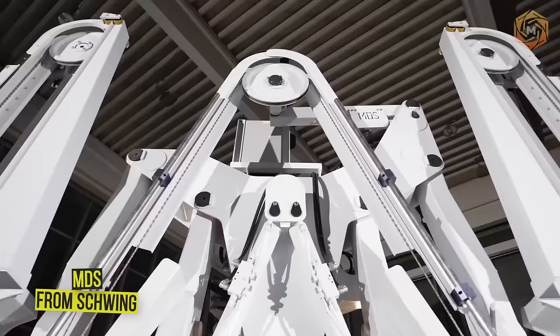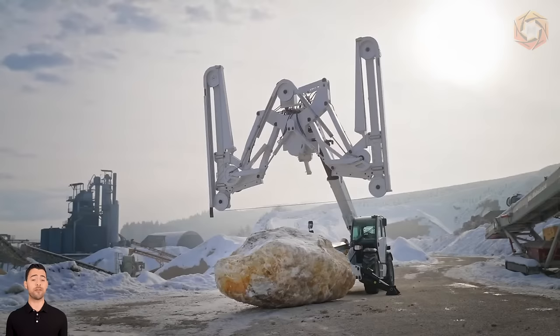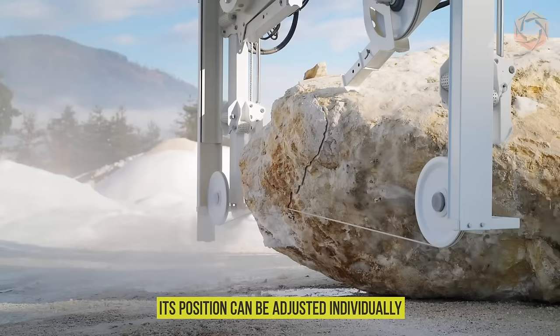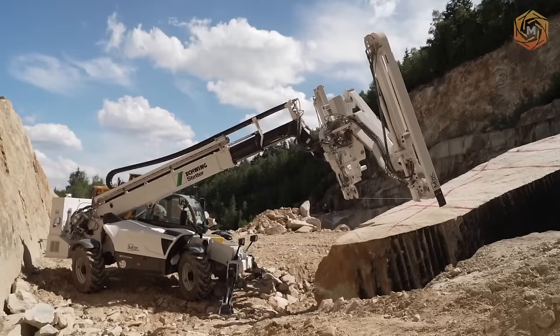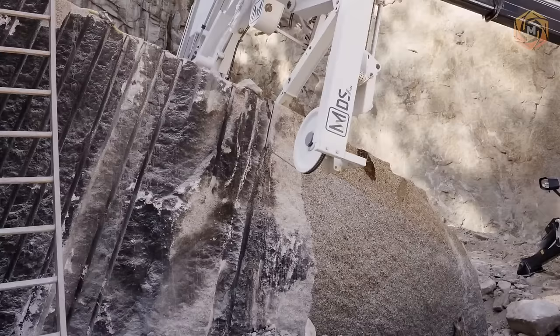The Mobile Diamond Wire Saw (MDS) is a new development from Schweng, primarily designed for the natural stone industry for cutting rough blocks of any type of stone and cutting trenches directly in the mining area. The cutter, mounted on a Manitou telehandler, is moved to the site and precisely adjusted to the distance required to make the desired cut. Its position can be adjusted individually, thanks to its wide 66-degree swivel range. The diamond wire is then driven at speeds ranging from 65 to 130 feet per second, thus beginning the cutting process.